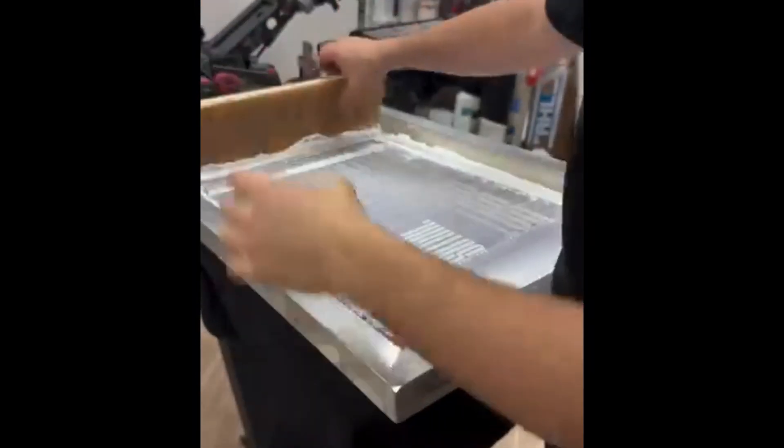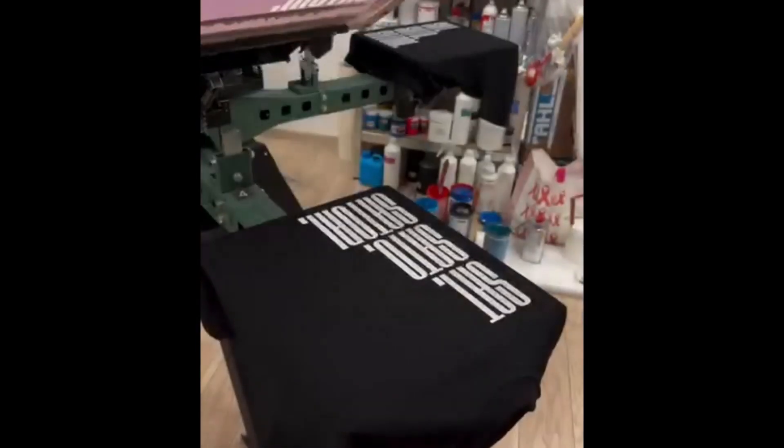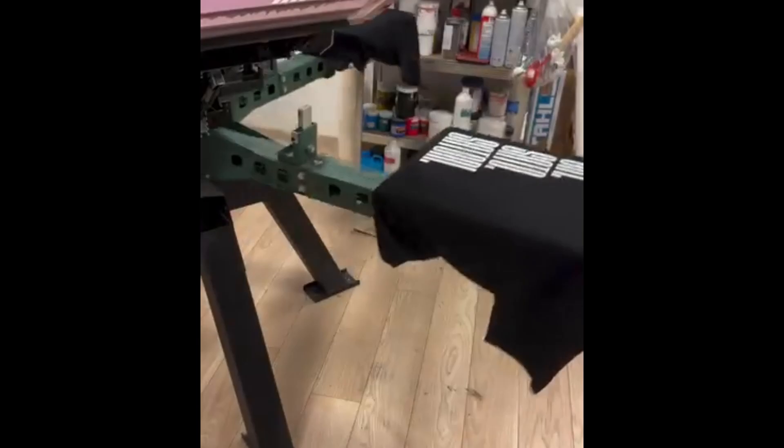A fresh shirt, ready for color. The screen printing frame is prepared. Then the ink glides precisely across the mesh. The result: a rich, solid print.